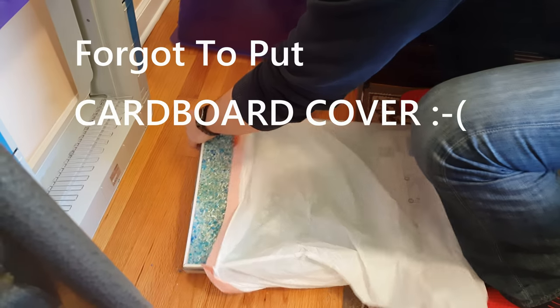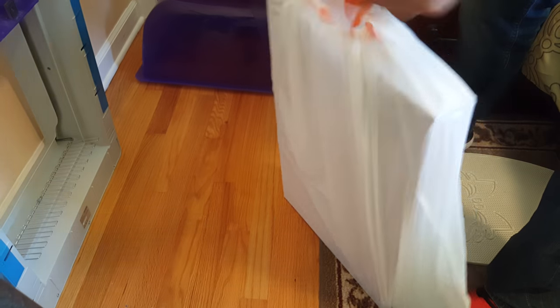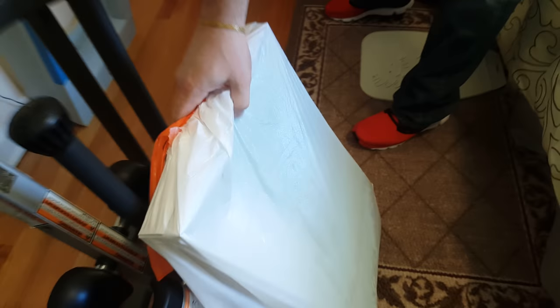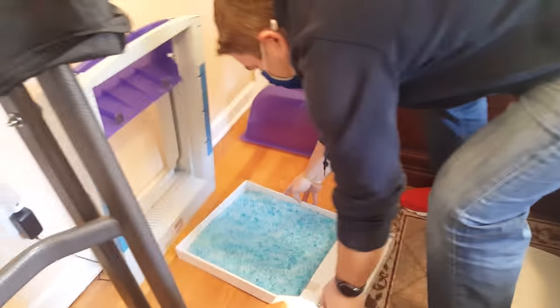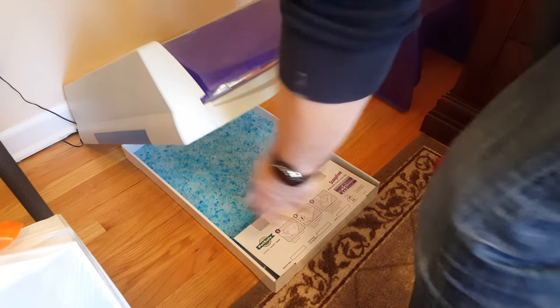Every three weeks or so I take some Kaboom or Greenworks and wipe down the entire litter box inside and out, because there will be some fine dust that collects and maybe your cat puts a little product on the side of the wall. But overall, you're not going to get a better litter box experience in my opinion. It is double the cost, but I look at it as having a helper changing the litter box for me.